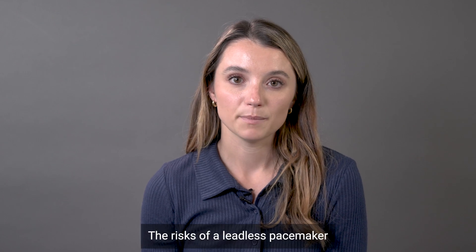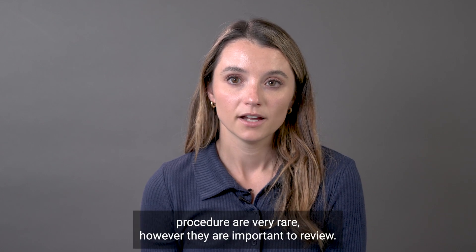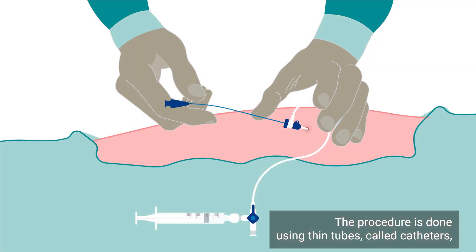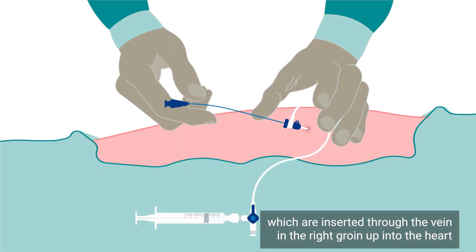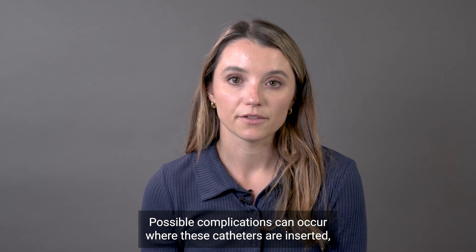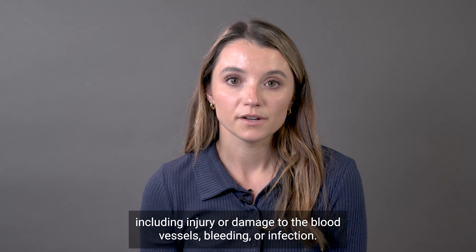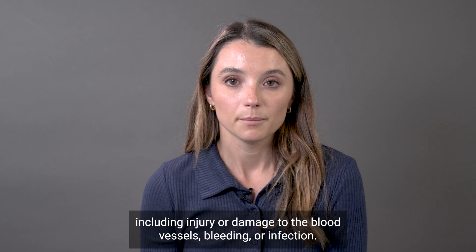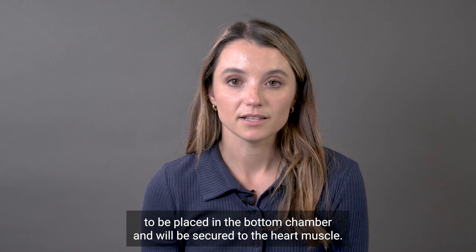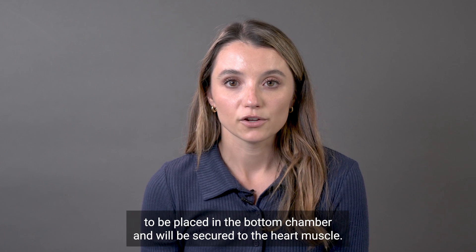The risks of a leadless pacemaker procedure are very rare; however, they are important to review. The procedure is done using thin tubes or catheters which are inserted through the vein in the right groin up into the heart. Possible complications can occur where these catheters are inserted, including injury or damage to the blood vessels, bleeding, or infection. Once inside the heart, the pacemaker will be threaded through the catheters to be placed in the bottom chamber and will be secured to the heart muscle.